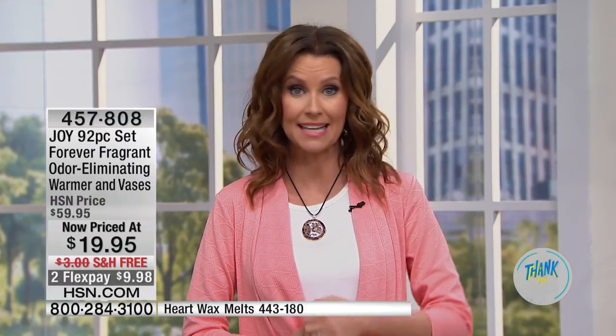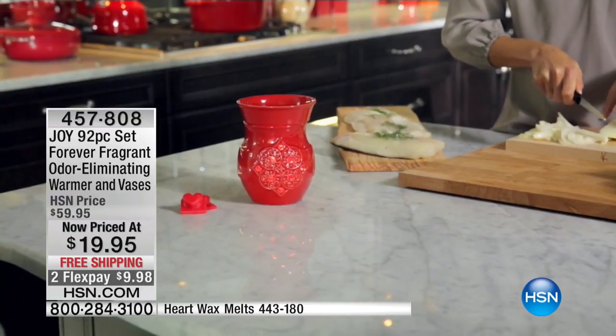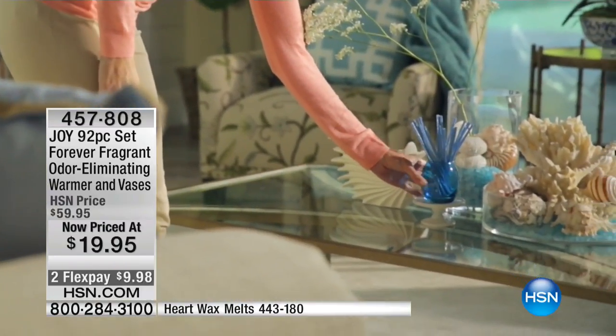It's a beautiful, subtle fragrance that doesn't mask — it actually eliminates any of those odors and replaces it with a beautiful one. Today you're replacing any of those scent maskers you've had in the past, any of those nasty sprays that make you cough. $19.95 for 92 pieces — this will last a long time. You can have one in every room.